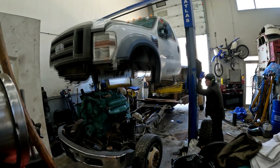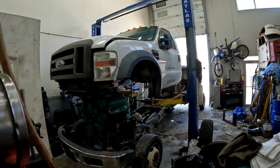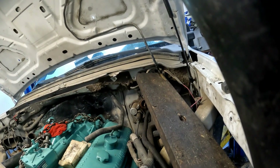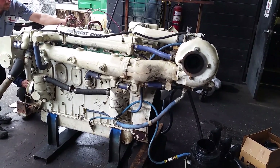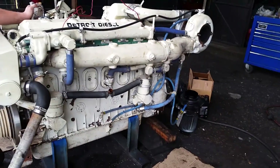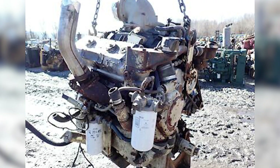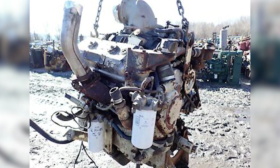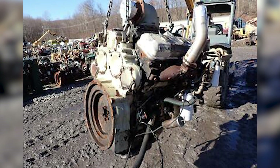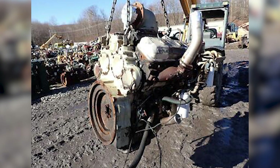Today, more than two decades after the last Detroit 6V71 engines were banned from new installations, their cultural impact remains profound. The sound of a running 6V71 still draws crowds at vintage equipment shows and marine festivals, with enthusiasts traveling hundreds of miles to hear these engines run. The engineering lessons learned from the 6V71's environmental downfall influenced an entire generation of engine designers — modern four-stroke engines incorporate sophisticated emission controls from the initial design phase rather than attempting to retrofit older concepts. The regulatory framework developed to address diesel emissions has become a model for environmental standards worldwide.